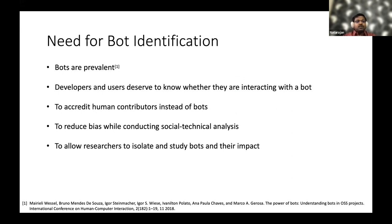Developers need to know — especially newcomers — and users deserve to know whether they are chatting with a bot or not. This is also useful to accredit human contributors instead of bots, which is especially useful for funding organizations who would like to accredit human contributors rather than bots in projects.